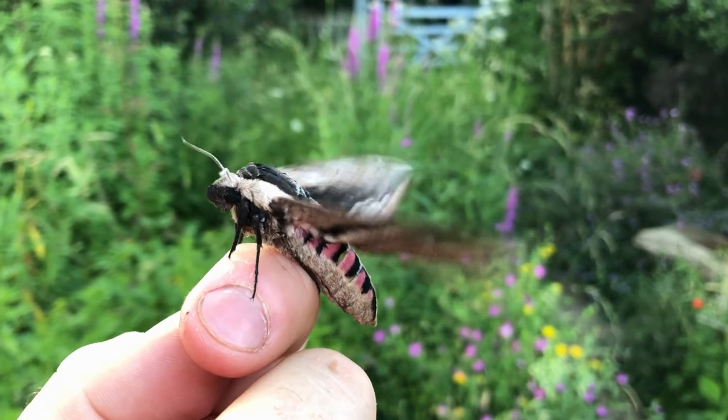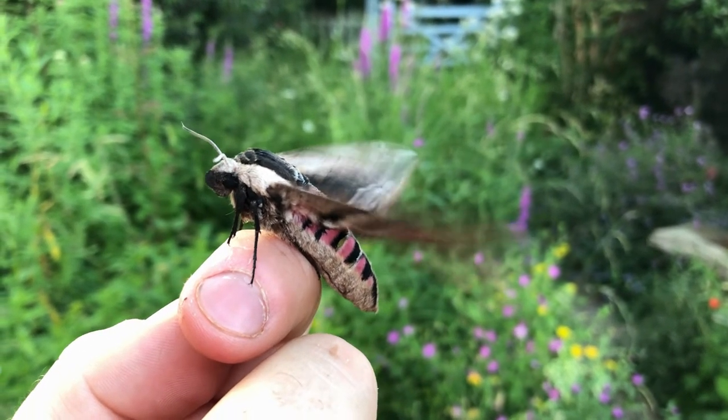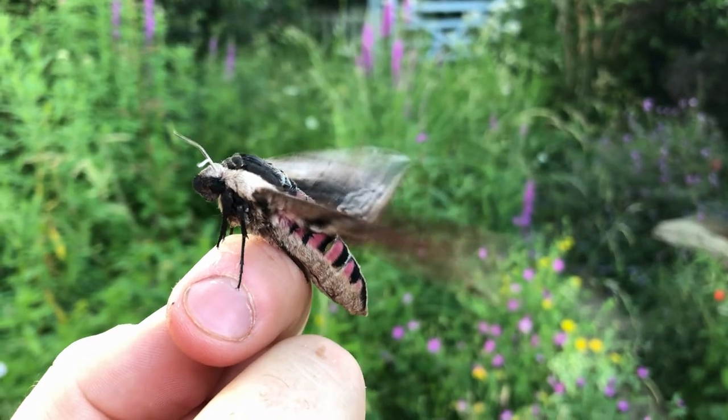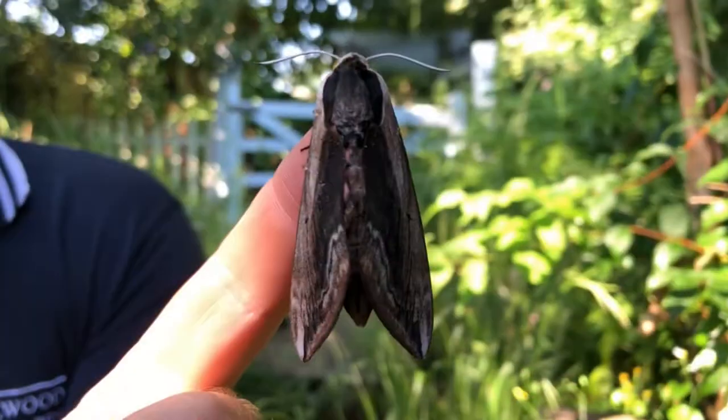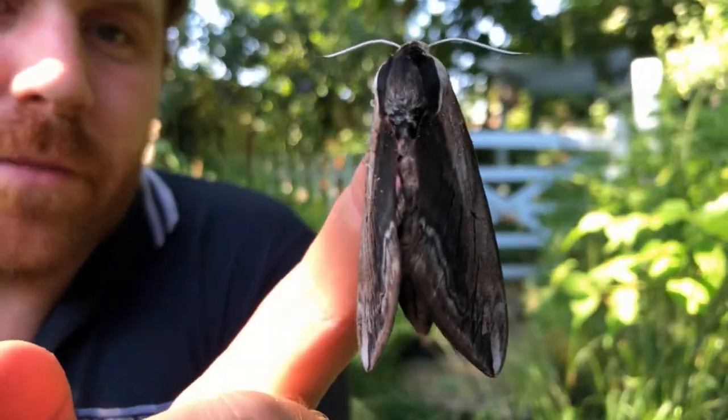It is a good one for these amazing moths. Look at that - phenomenal insect. Moths don't get much better than that.